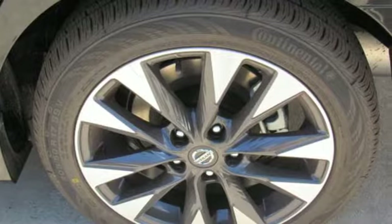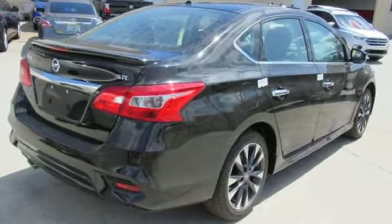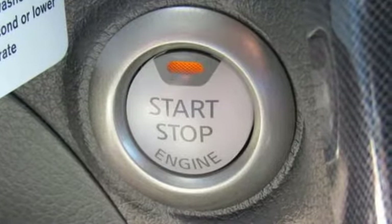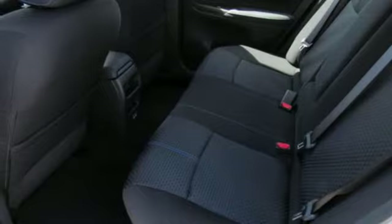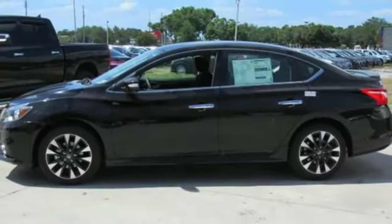Bluetooth wireless audio streaming, power heated mirrors, dual zone climate control, collision mitigation braking system, intelligent key, front heated sports seats, continuously variable automatic transmission, aluminum wheels, four wheel anti-lock disc brakes, and inline four cylinder engine.